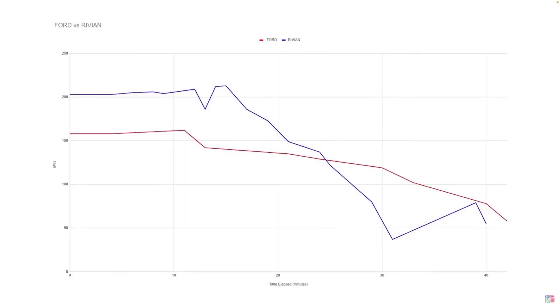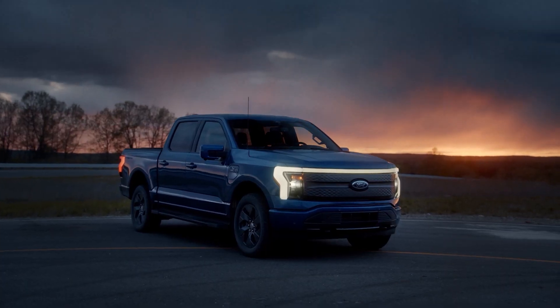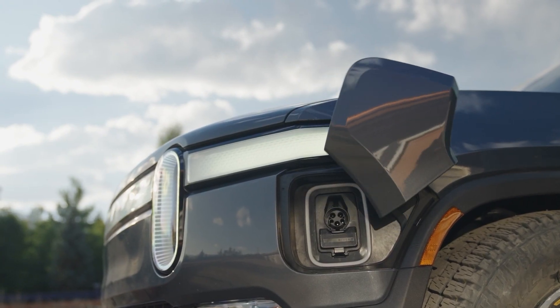Now we don't know everything we need to know yet. We would need to know the taper curve, but assuming it follows a similar curve as most EVs — where the power drops as the battery fills up — this could be a mic-drop moment for the Cybertruck, if it can charge in seven minutes versus the Ford F-150's 46 minutes and Rivian's 42 minutes.